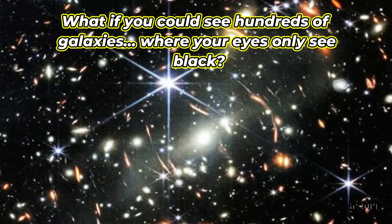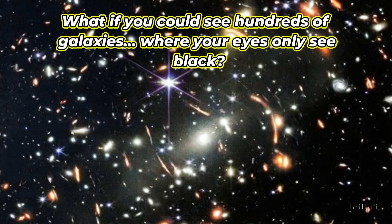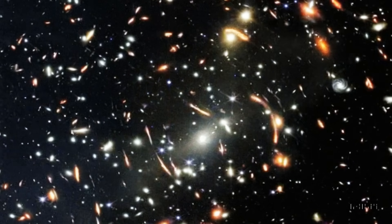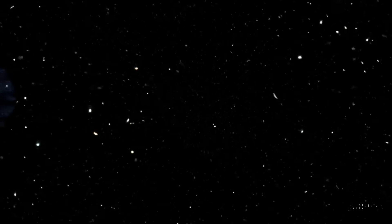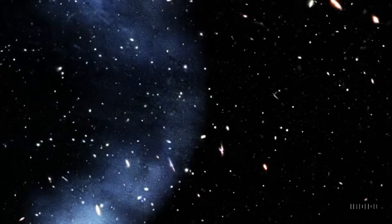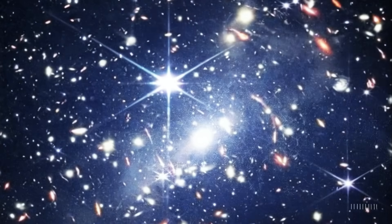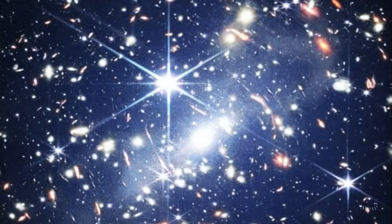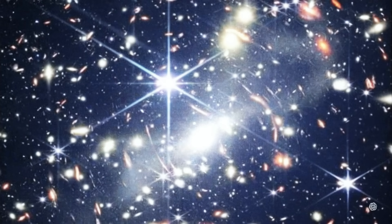What if you could see hundreds of galaxies where your eyes only see black? Zoom into a corner of the image and you'll find a galaxy cluster — a gravitational gathering of hundreds, perhaps thousands, of galaxies, each one a city of billions of stars. Between them, faint filaments of gas, barely visible, connecting one system to the next. This is cosmic architecture, and Rubin's resolution brings it into focus like never before.